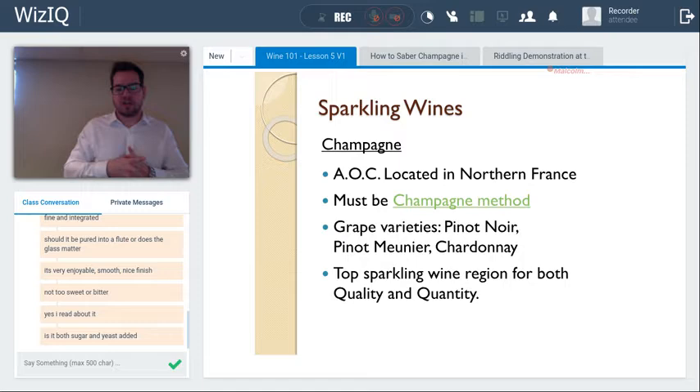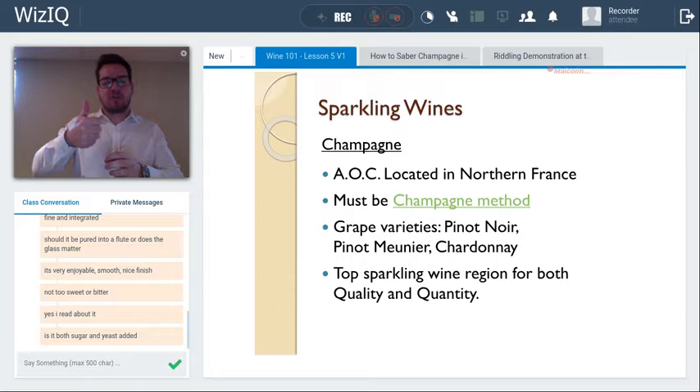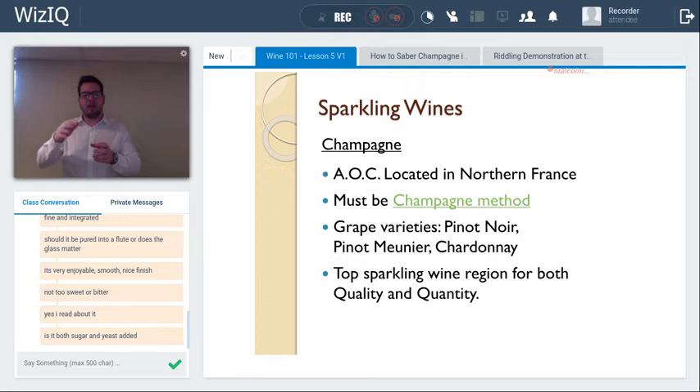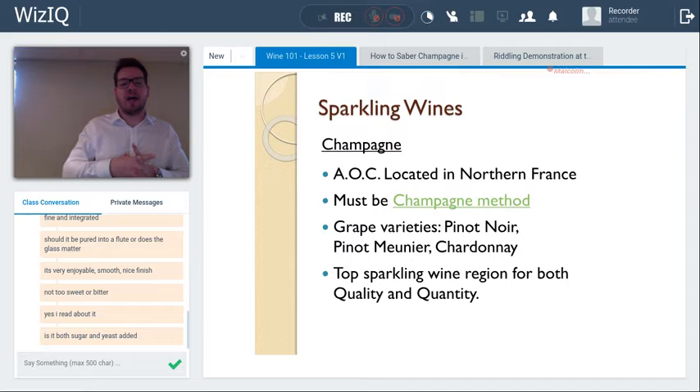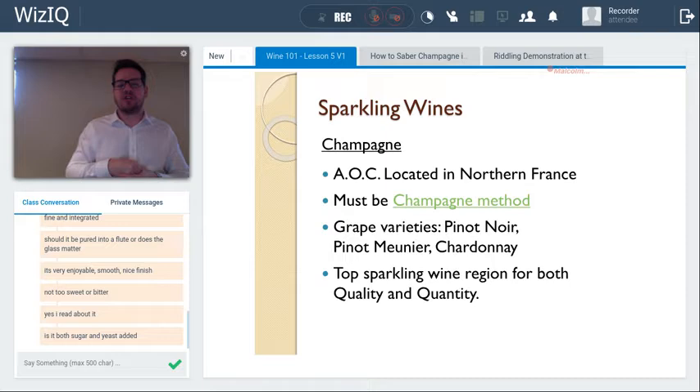Once all the yeast is in the neck, the solution is frozen in a glycol bath, the crown cap is popped, and the yeast plug shoots out — this is disgorgement. Then dosage is added: a topping-up of sparkling wine with a small amount of sugar for brut styles. Then the mushroom cork is inserted and the wine is labeled and ready for sale. This traditional method is also used in cava, crémant, and Méthode Cap Classique.